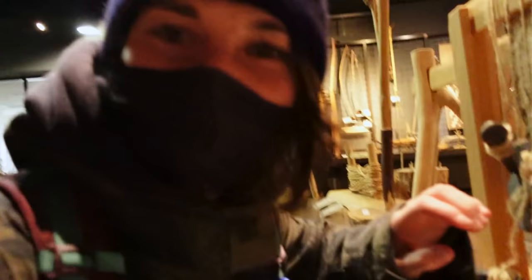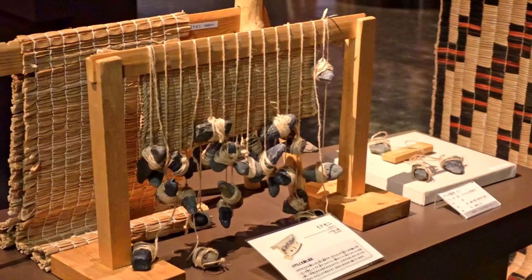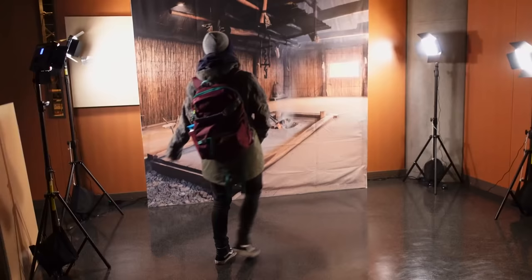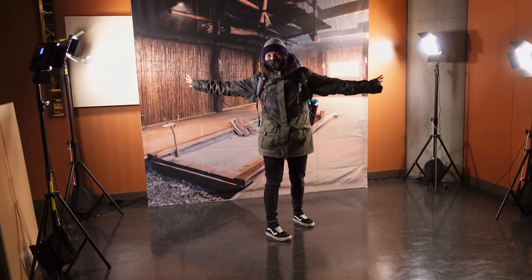This tool here was used to weave mats that the Ainu kept in their homes, like this one here. And here in front of me there is a needle case — it's where the women used to keep their needles after they finished sewing. In Ainu language it's called Chishipo. You can also take a photo like you're inside an Ainu house — this is what the inside looks like.